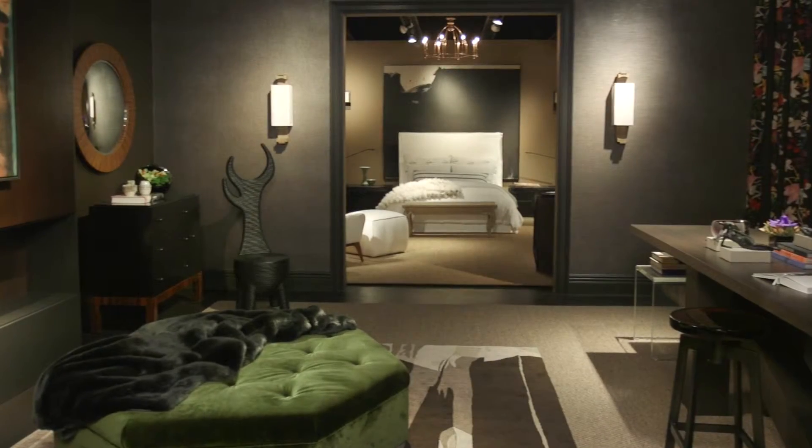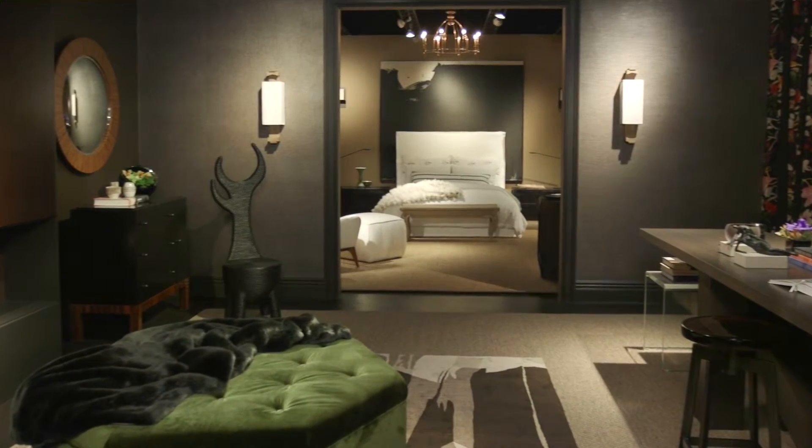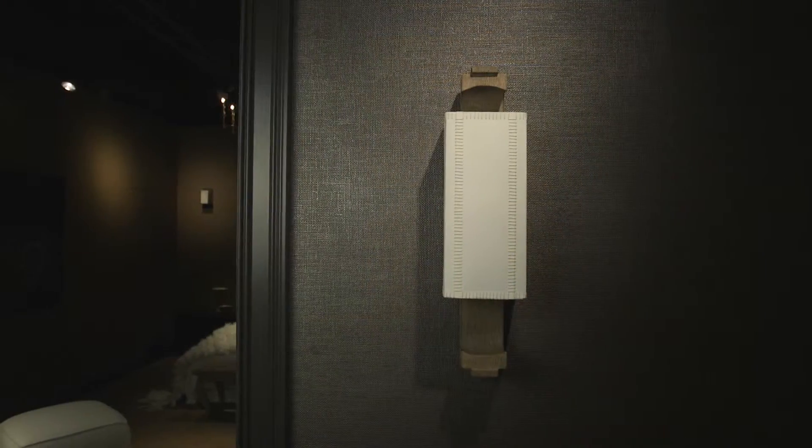For lighting, we have four sconces from Fused Lighting from the Bright Group showroom that create a formal flanking of the entryway, which goes from the entry through the library to the bedroom.